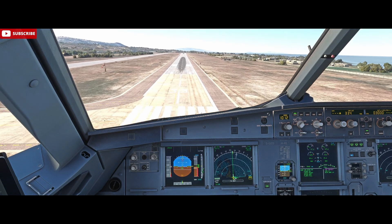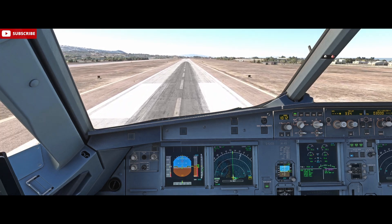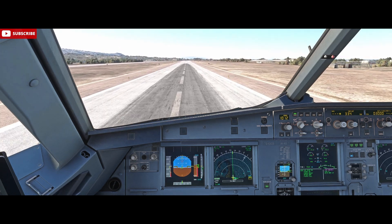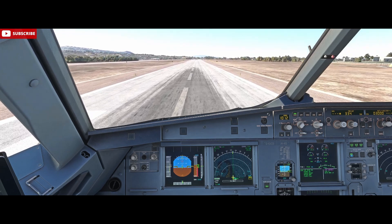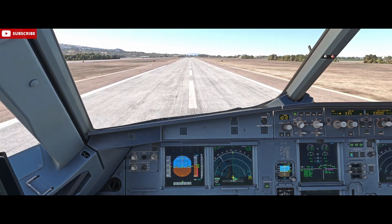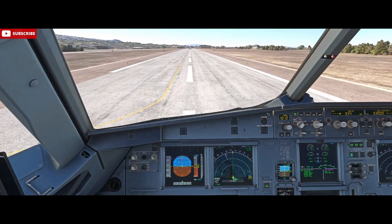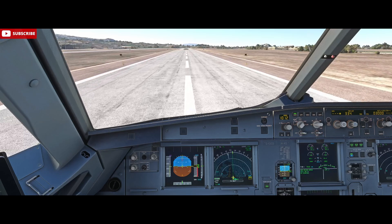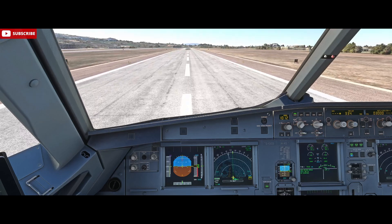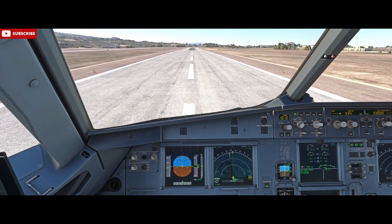100, 50, 40, 30, 20 — retard, 5. Reverse, spoilers, decelerate. And you're braking.